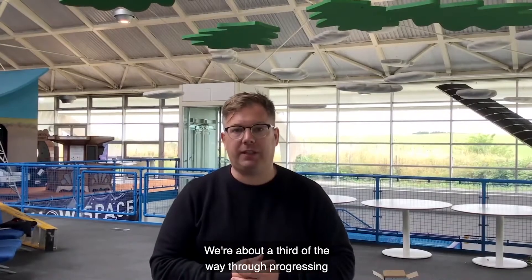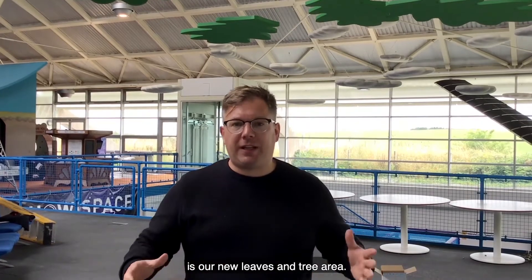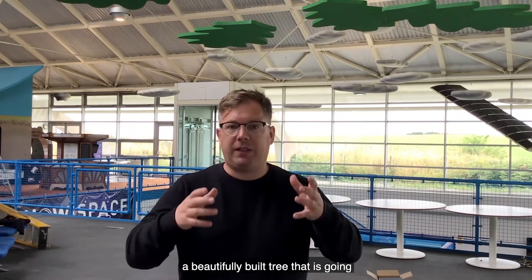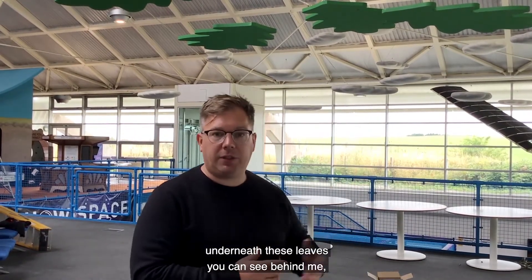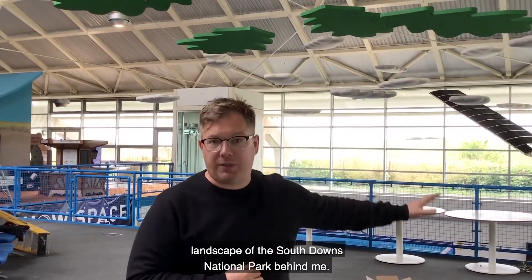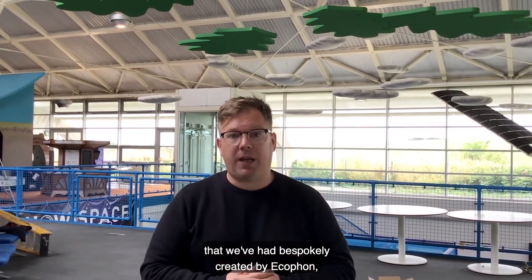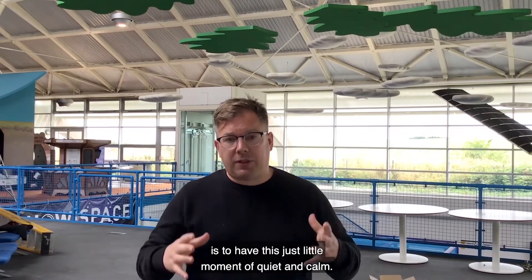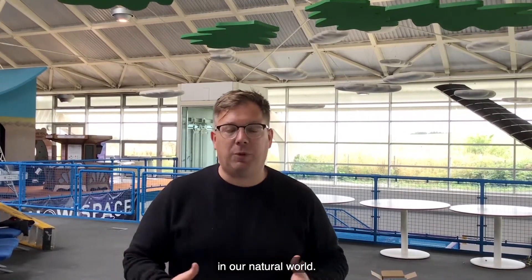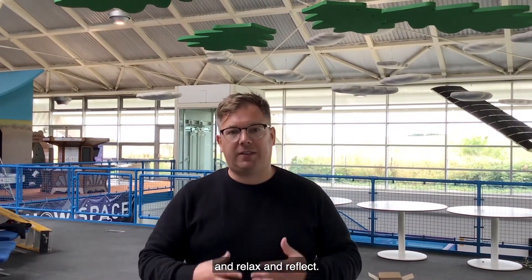We're about a third of the way through developing our exhibition space and what's behind me is our new leaves and tree area. We're creating a quiet space with a beautifully built tree underneath acoustic leaves, where we can sit and view this lovely landscape of the South Downs National Park. These acoustic leaves have been bespokely created by Ecophon to give us just a little moment of quiet and calm. This zone is about nature and sound in our natural world, so it seemed perfect to have this lovely view and a quiet space where we can sit, relax and reflect.